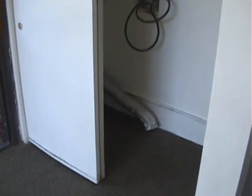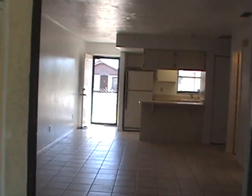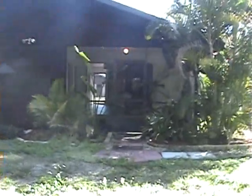On this side of the back porch you have washer and dryer hookups with a washer and dryer. Looking out from the back porch through the living room to the kitchen. This is the backyard view looking back at the porch.